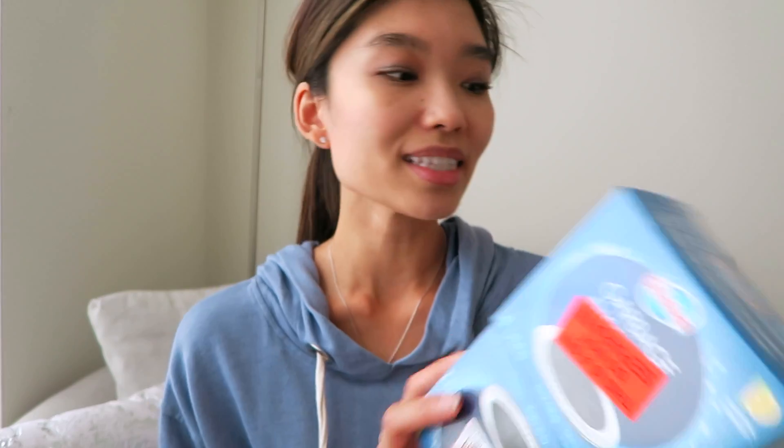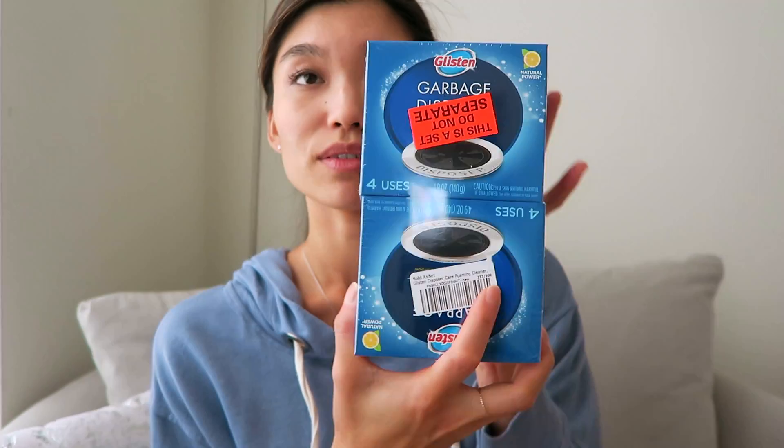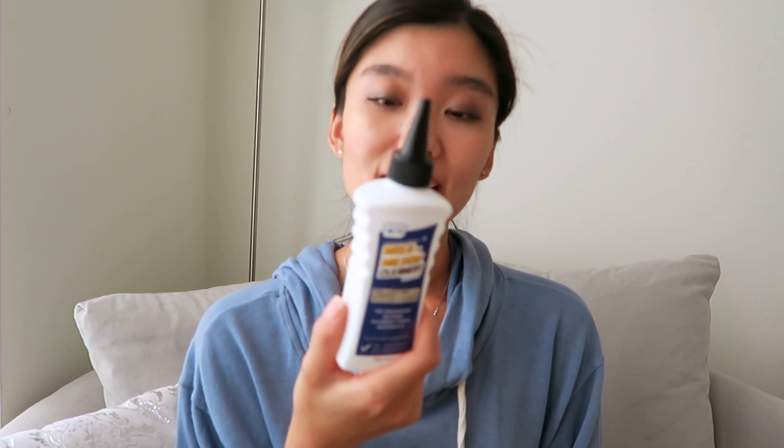Third to last: garbage disposal cleaner. I've never seen this before — this one came in a box of two, but each box has four uses. Mold and mildew cleaner — I don't clean my showers, actually my husband helps me with that. You apply this the night before on any mold or mildew in your bathroom, shower, or sinks, and the next day it's supposed to just disappear. I asked him if he wanted to try this.